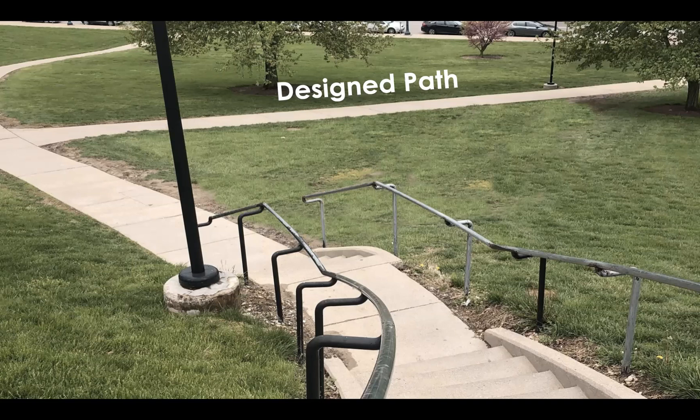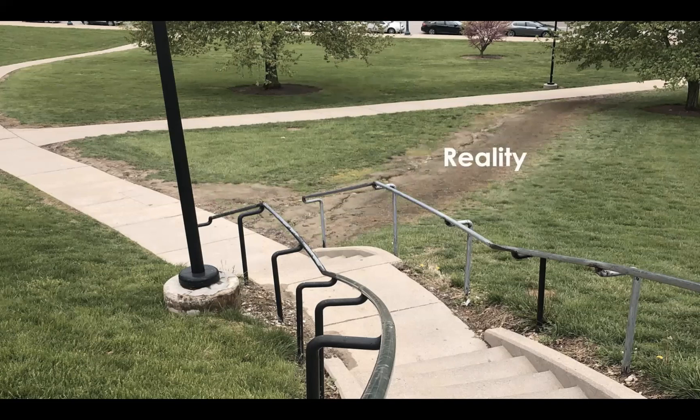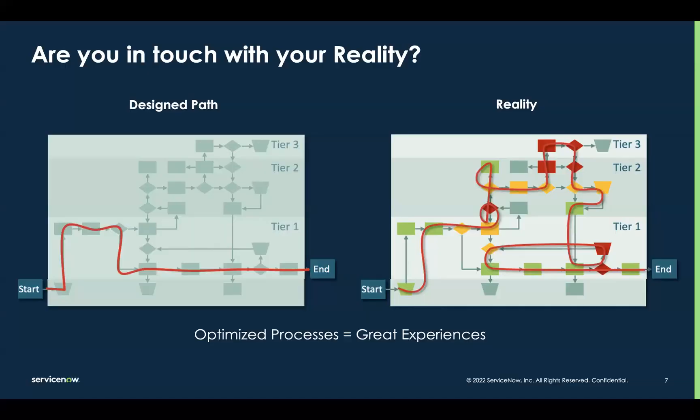We design to provide the optimal experience for as many people as possible. Unfortunately, what we designed isn't always what ends up happening in reality. While a new path may be more efficient for those trying to get from point A to point B, it certainly doesn't have a positive impact on the experience of my wife and I finding a nice cozy spot to play our game of Scrabble. The same thing plays out with our business processes — designed for completeness and efficiency, but the reality is not all work flowing through the process is taking the designed route. And identifying what is actually happening with our business processes and then improving them isn't always as easy and obvious as the park example.